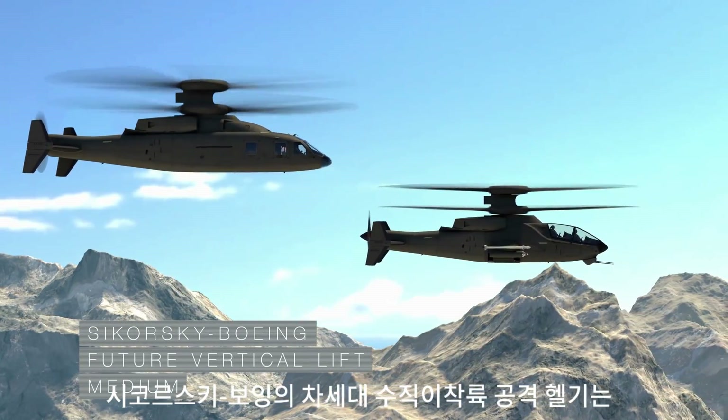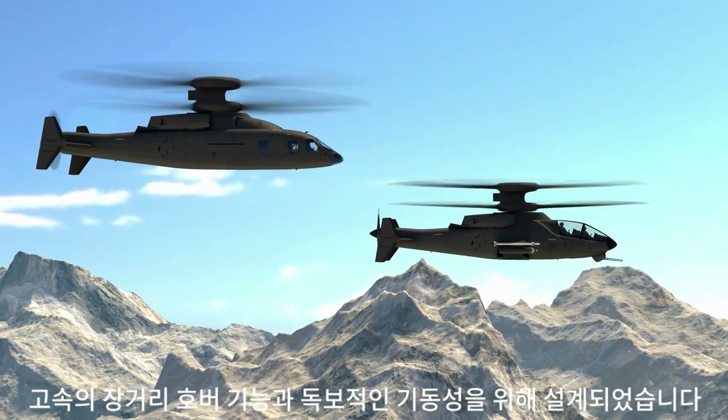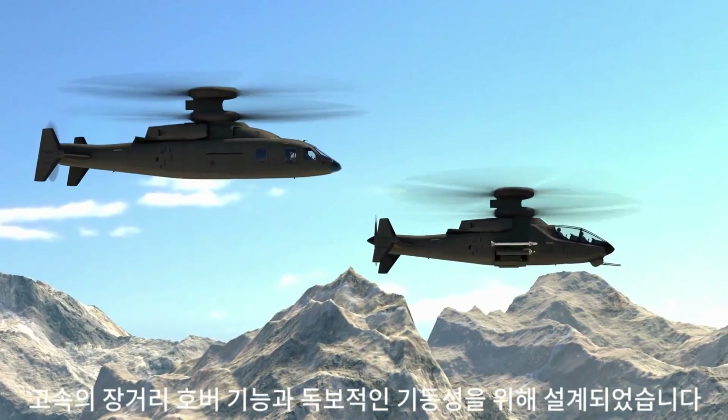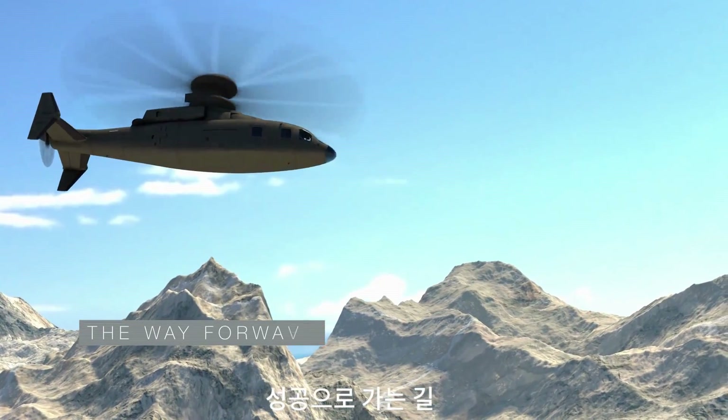Sikorsky Boeing Future Vertical Lift — the right design for long-range, high-speed, superior hover performance, and unmatched maneuverability. The way forward.